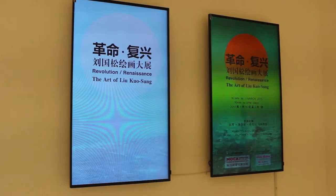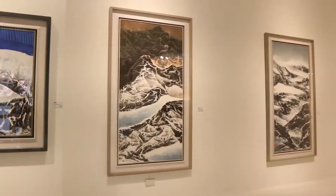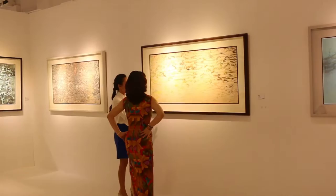This exhibition was named Revolution and Renaissance. It has moved from the National Historical Museum in Taipei, collecting more than 200 important works of Liu Gosong. This is a very important exhibition — not just for Liu Gosong, but even for people in the art industry — because this is one of the largest collections showcased under one roof.